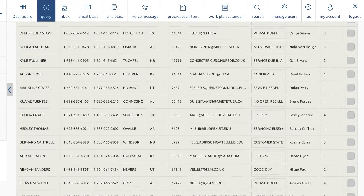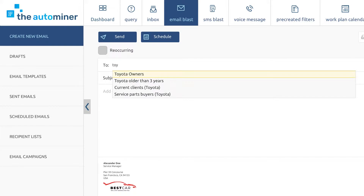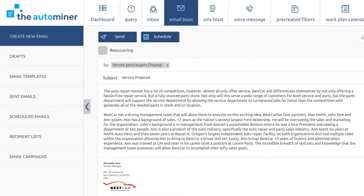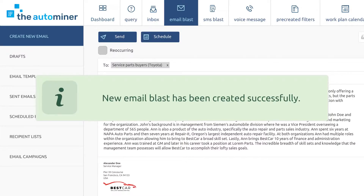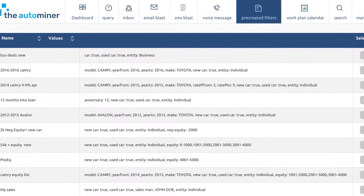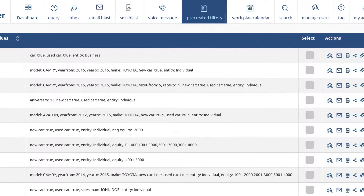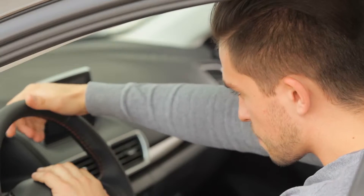Automate customized outreach to each list. Leave ringless voicemails for an entire call list with the touch of a button to ensure those lists are called. Send a message to customers with poor credit ratings about new financing options. With this revolutionary technology, every customer will feel like you're speaking directly to them. Watch as your personalized outreach transforms cold leads into hot leads.